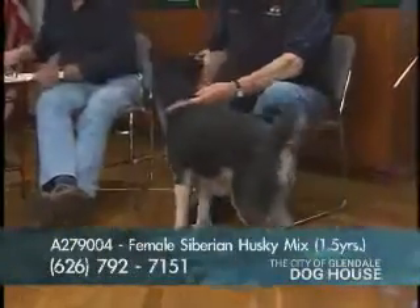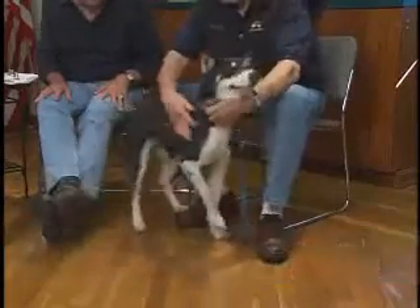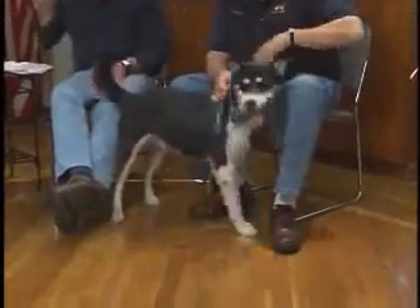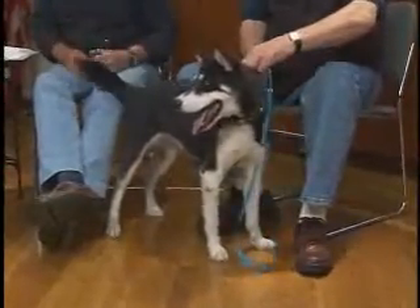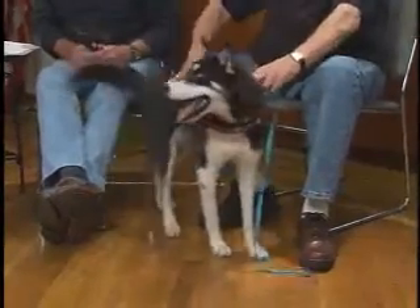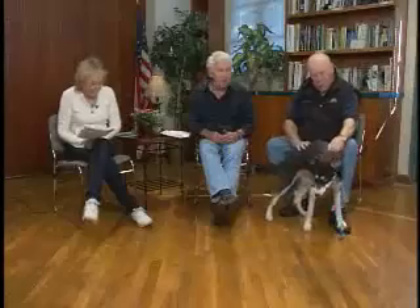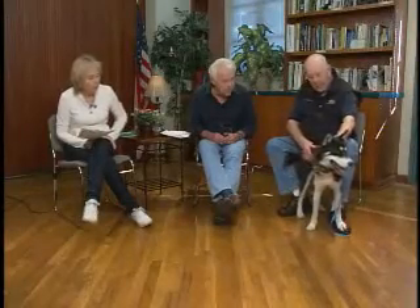Wait until you see this beautiful female — this is Sally. Sally's number is A279004. What a beauty. She's only a year and a half old, so she's still in puppy mode. Sally is great with other dogs, great with kids, very friendly, energetic, and loves attention. What kind of dog is that? This is a black and white Siberian Husky.